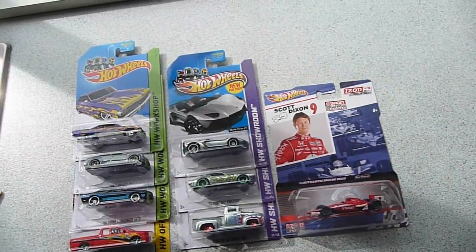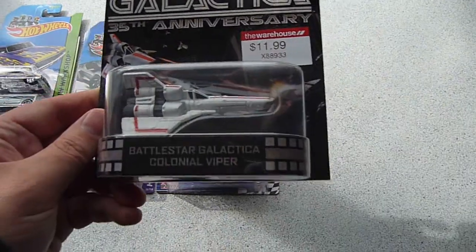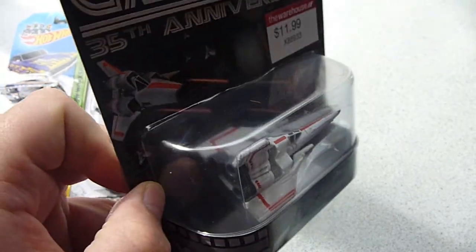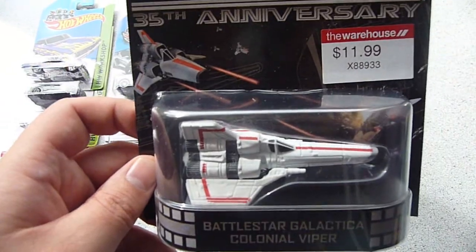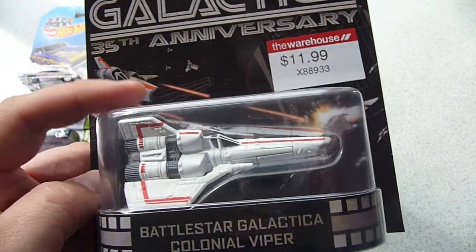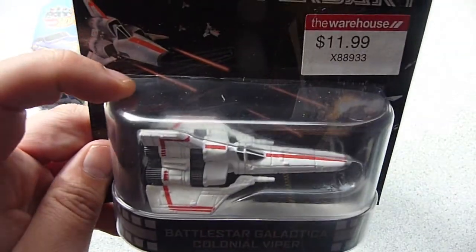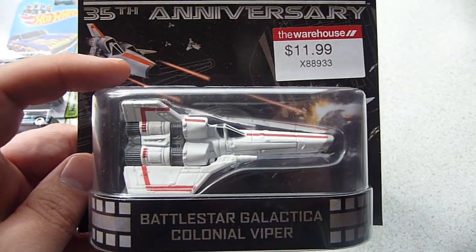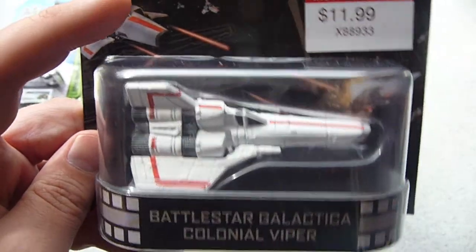He also found me some retro entertainment — the Battlestar Galactica Colonial Viper. This was the last one I was missing from the E-Case, which taught me that buying cases is the way to go, because if you try and track them down locally you might not get them all. This wave did not appear in my local store or anywhere around me.